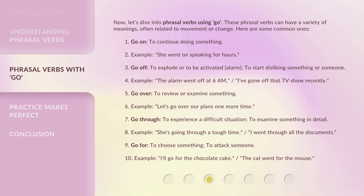Third, 'go over' — to review or examine something. Example: let's go over our plans one more time. Fourth, 'go through' — to experience a difficult situation, or to examine something in detail. Examples: she's going through a tough time; I went through all the documents.